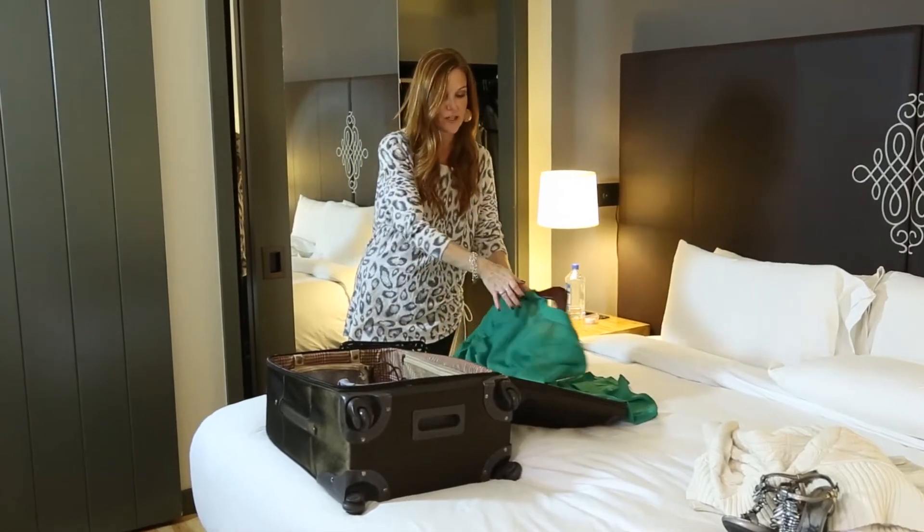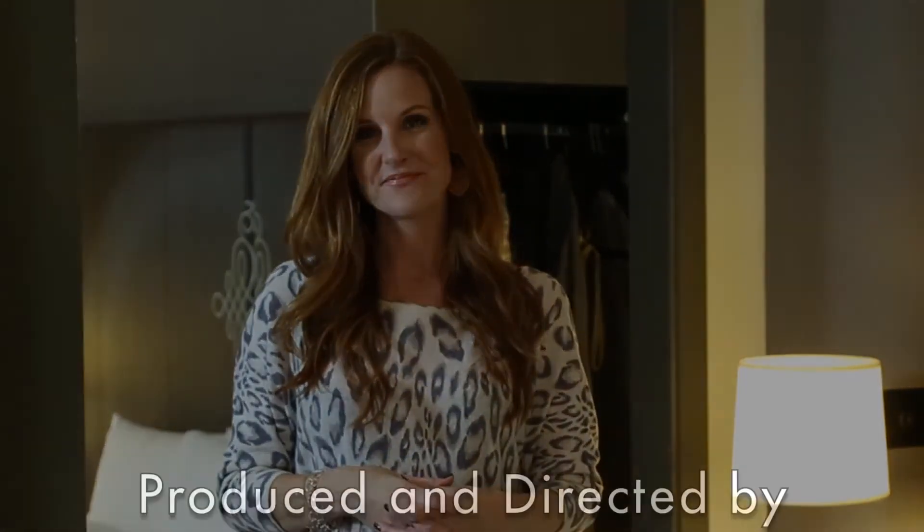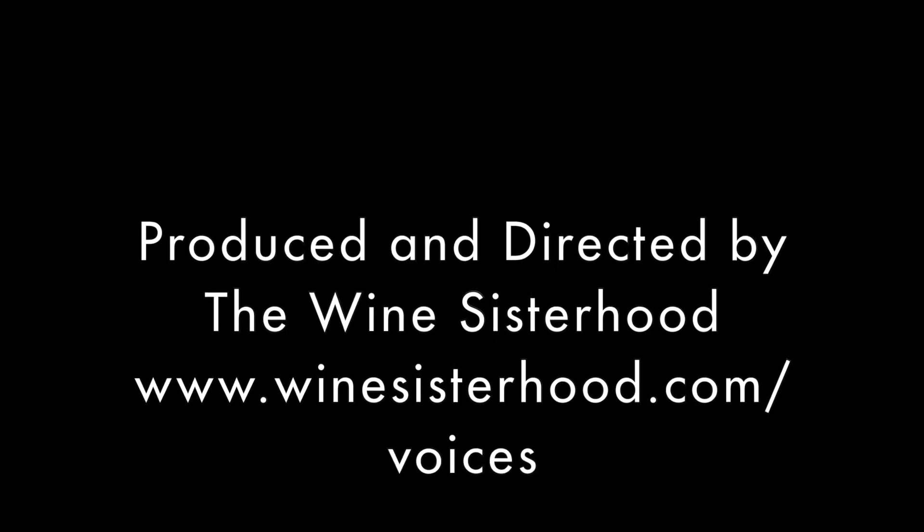Those are a couple of tips for you. Try to stay organized. Make sure you're keeping things stylish while you're traveling. I'm really excited to connect with you. If ever you'd like to talk, find me on Twitter at DanielleSmithTV, and do what you can to keep styling your life.